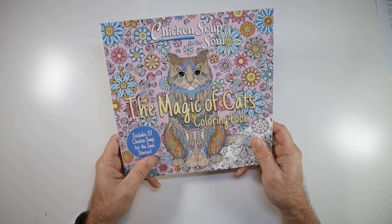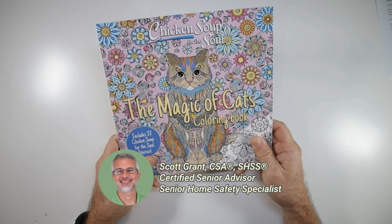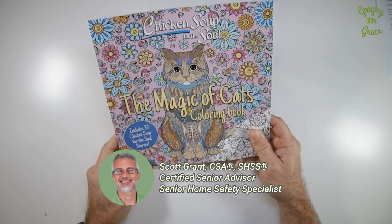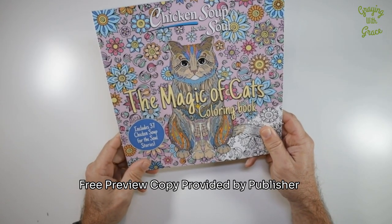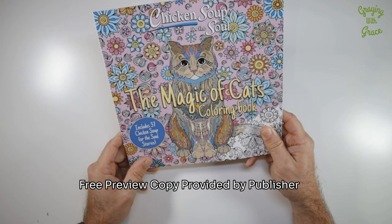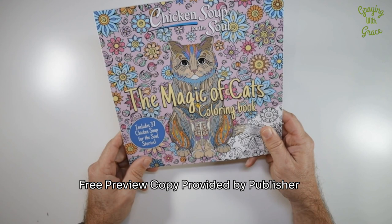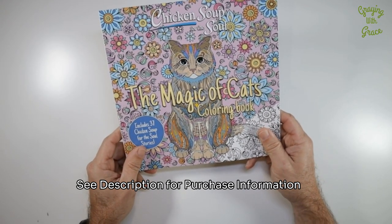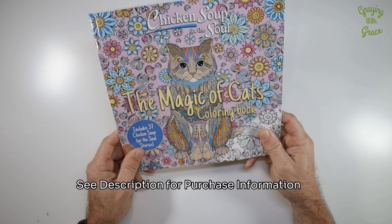Hey there cat lovers and coloring enthusiasts. This is Scott Grant, certified senior advisor and senior home safety specialist over at Graying with Grace. Today I'm excited to share with you this unique find, The Magic of Cats Coloring Book. If you're someone who loves cats, enjoys coloring, or enjoys the Chicken Soup for the Soul books — and definitely if you love all three — then this video is for you.